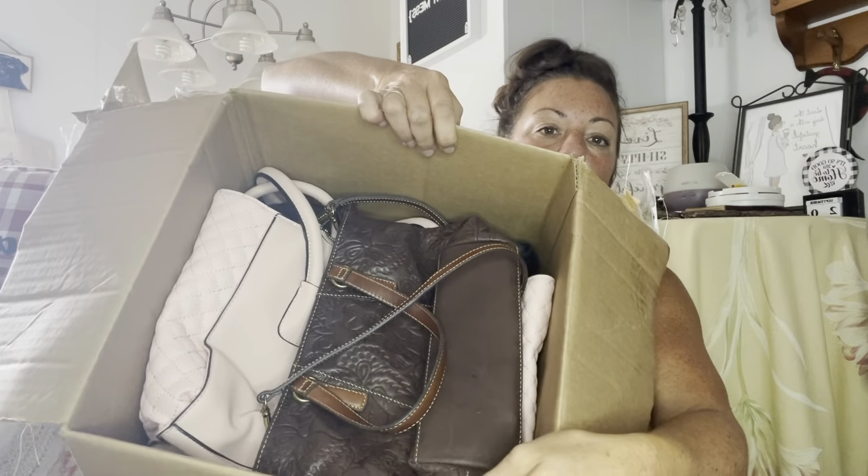So here's the paper which says: brand name purse supply box, five piece, $48.24. And here's the first look.